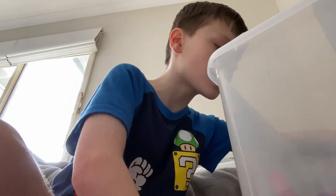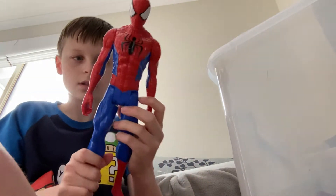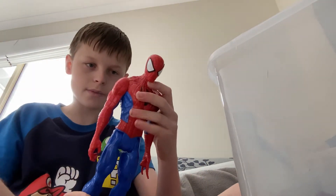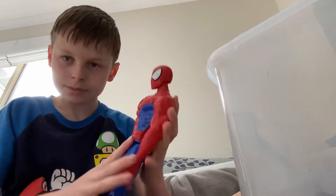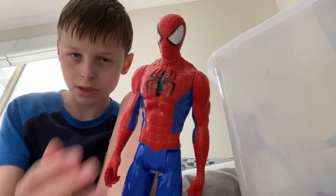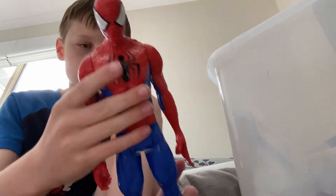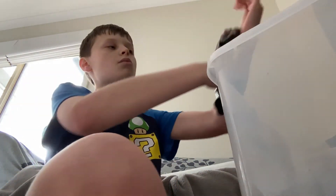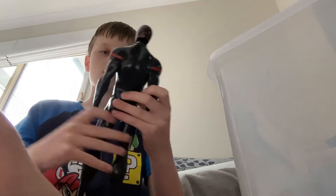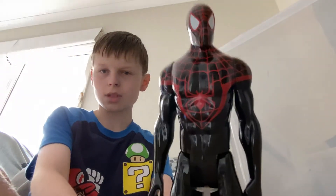Oh, here we have my only Electro — a Titan Hero Electro. The amount of Titan Heroes! And we have another one — we have Spider-Man. For a figure this big, it kind of glistens a bit, and it's all sculpted. All of these things are sculpted. Here we have another one including Miles — I'm pretty sure it's Miles.